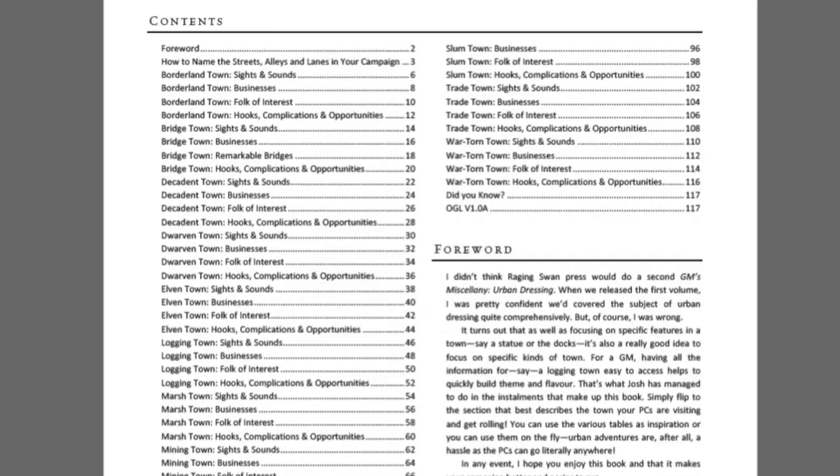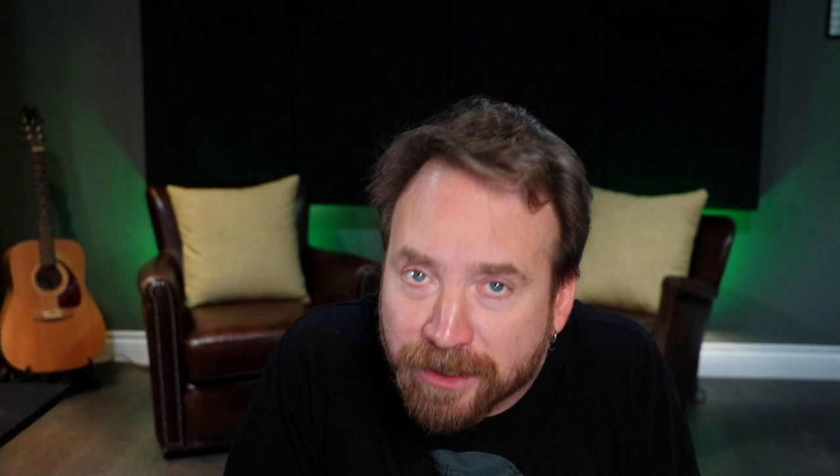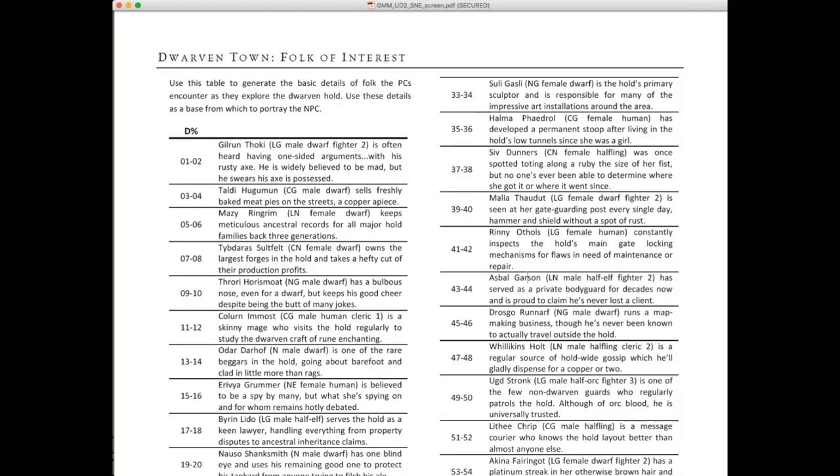Urban Dressing Two gets more into the weeds on specific town types: borderland towns, bridge towns, decadent towns, elven towns, dwarven towns, mining towns, pirate towns, plague towns, port towns, slums, trade towns, war-torn towns. For example, in a dwarven town under 'folk of interest,' rolling 44 gives you: 'Asbal Garson, a lawful neutral male half-elf fighter 2, has served as a private bodyguard for decades and is proud to claim he's never lost a client.' Random NPC, just like that.